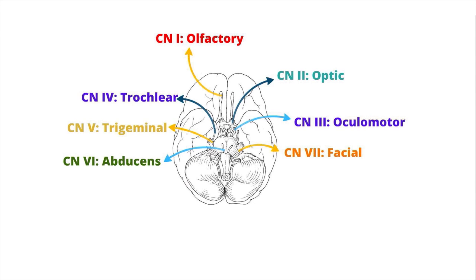Cranial nerve 8 is the vestibulocochlear nerve. It originates from the cerebellopontine angle and splits into two branches: the vestibular branch, responsible for transmitting signals for balance, and the cochlear branch, responsible for transmitting signals involved in hearing.